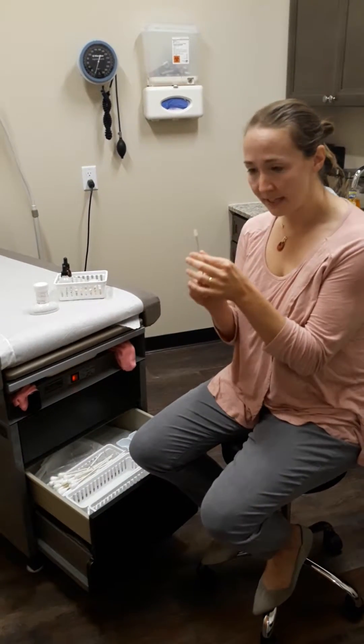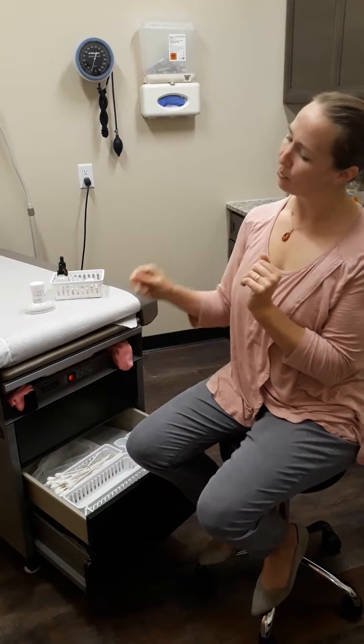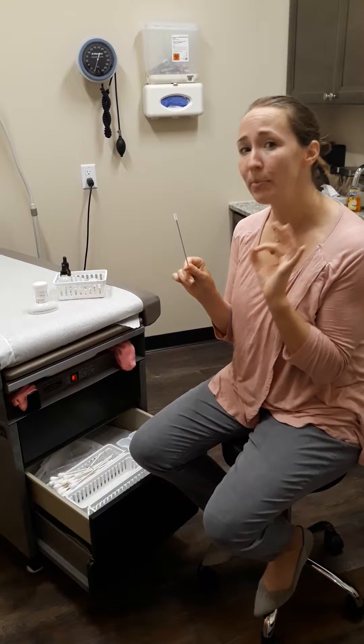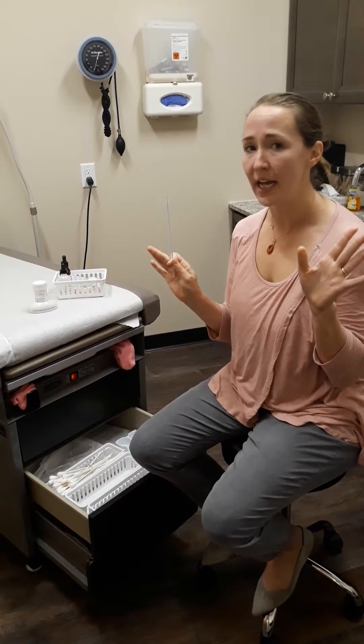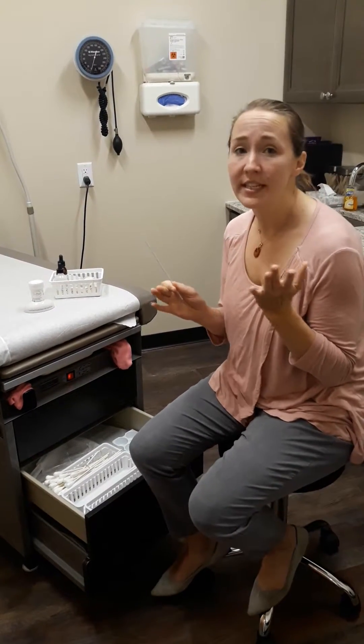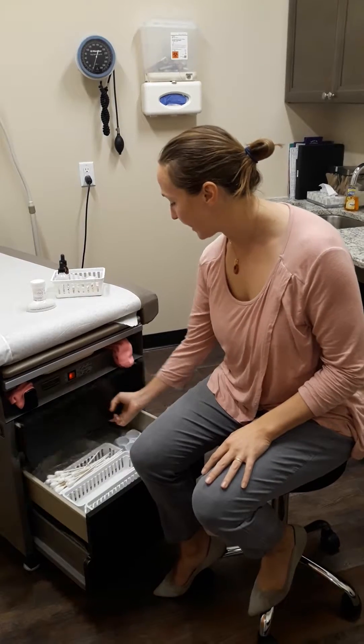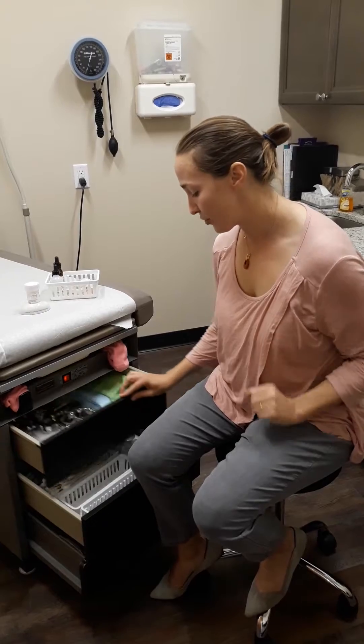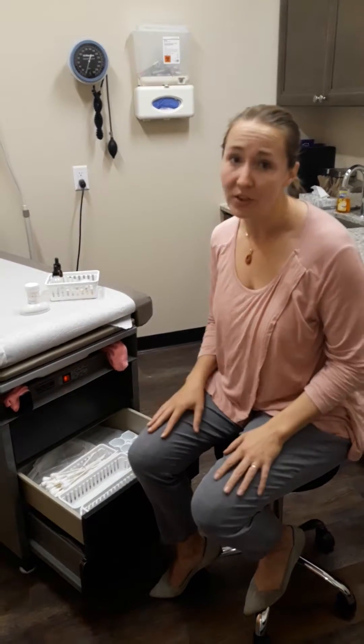Then I collect from the inside of the cervix using one of these, which kind of looks like a bottle brush. It goes inside the cervix just a little bit, and sometimes that feels a little bit pinchier or crampy, but then it's gone in just a second. Sometimes it causes a little bit of bleeding, so sometimes doctors will give you a pad afterwards — it just causes a little bit of trauma to the cervix to collect those cells.